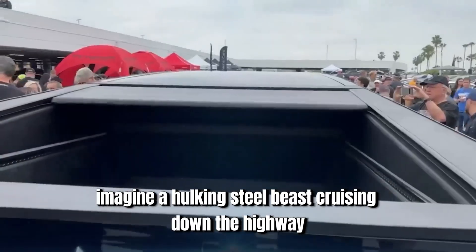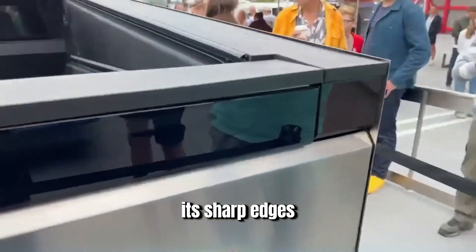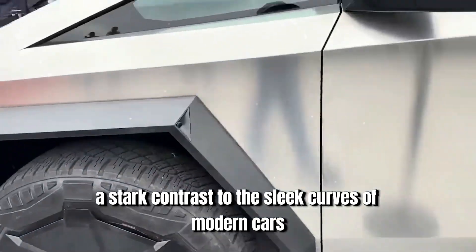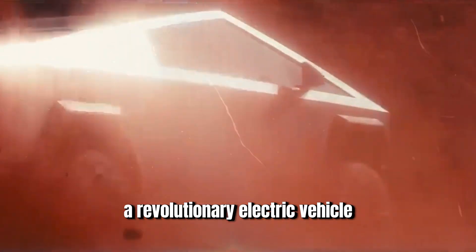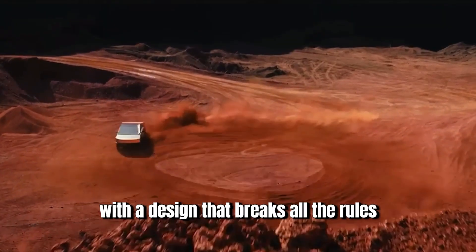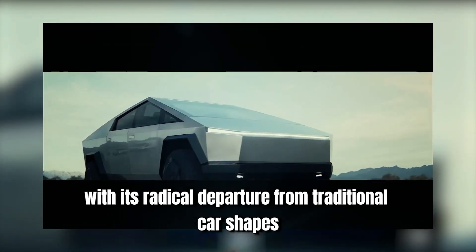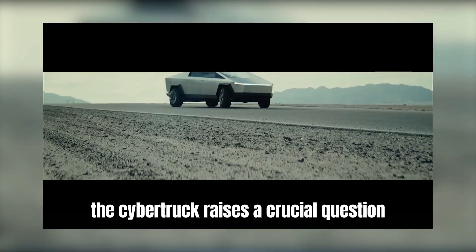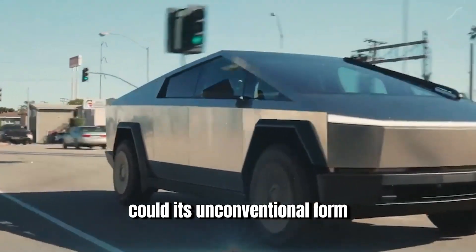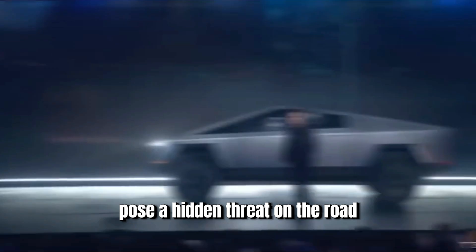Imagine a hulking steel beast cruising down the highway, its sharp edges a stark contrast to the sleek curves of modern cars. This isn't a scene from a dystopian film — it's the Tesla Cybertruck, a revolutionary electric vehicle with a design that breaks all the rules. But with its radical departure from traditional car shapes, the Cybertruck raises a crucial question: could its unconventional form pose a hidden threat on the road?